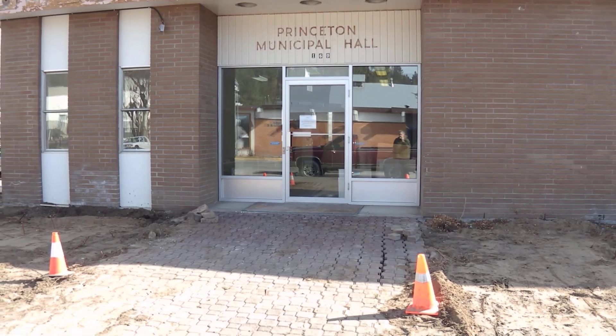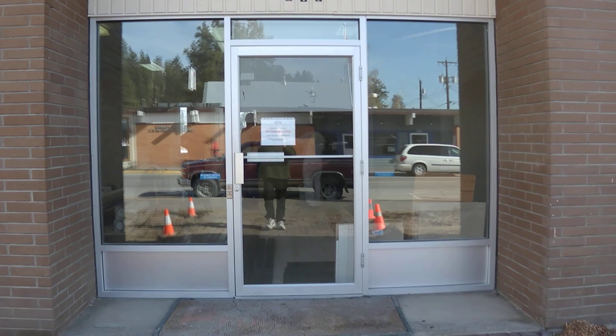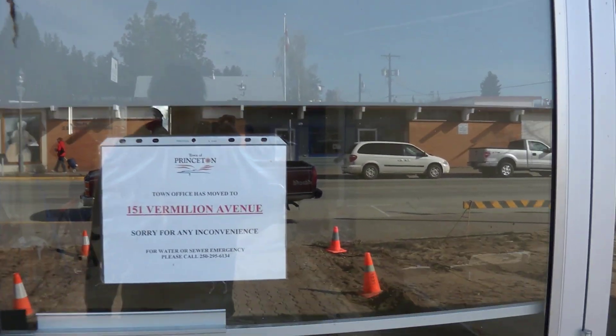This will be the main entrance, and work continues. They're planning on having this open soon — the new Tourist Info Center in downtown Princeton.